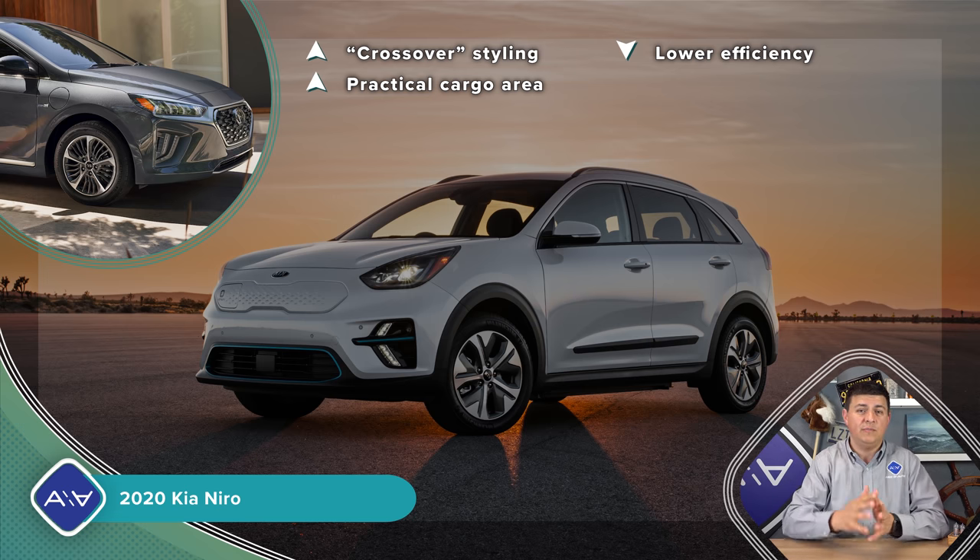Last up, we have the Honda Clarity. Obviously this is not a compact sedan, but it is in about the same price range. It starts at $33,400 — notably more expensive. But because of its bigger battery pack, it qualifies for a bigger federal tax credit of up to $7,500, bringing its real base price down to $25,900. The big thing to keep in mind about the Clarity is that it is Honda Accord-sized. So if you're specifically looking for something small and easy to park, that's not really going to be the Clarity.